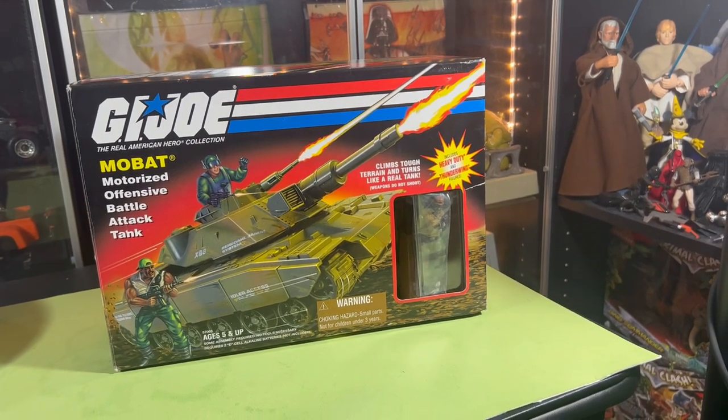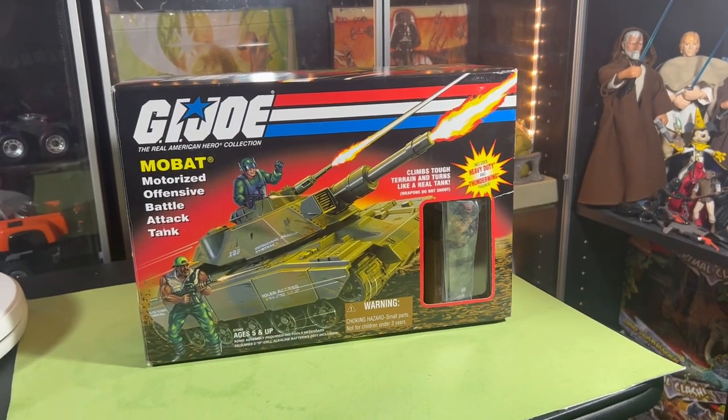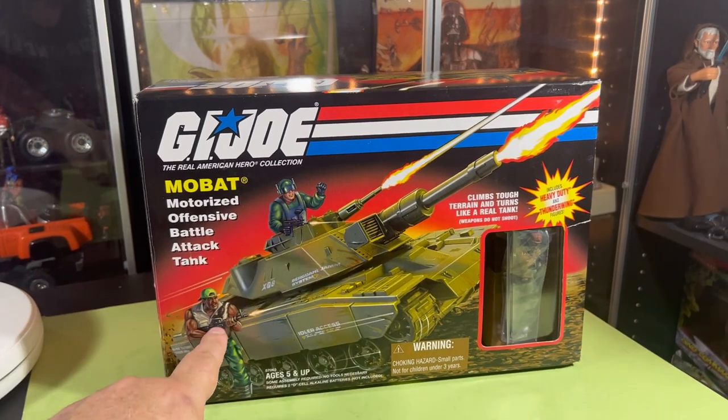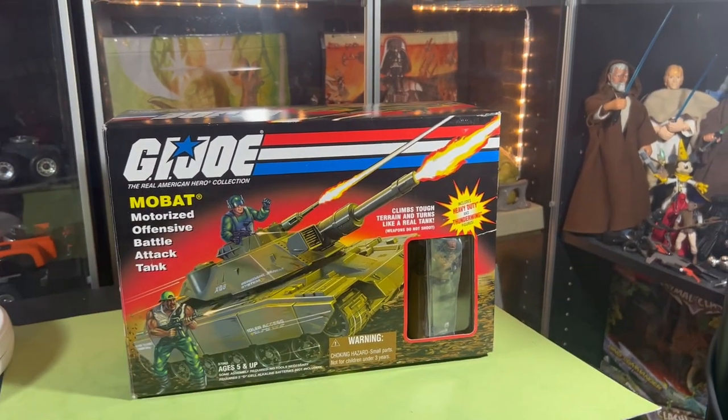Wait, or is it the other way around? No, I think I have Thunderwing but not the new Heavy Duty — I think that's what it is. Heavy Duty is this guy and that's Thunderwing, so I think I have Thunderwing, not Heavy Duty. But we'll get it open and take a look.